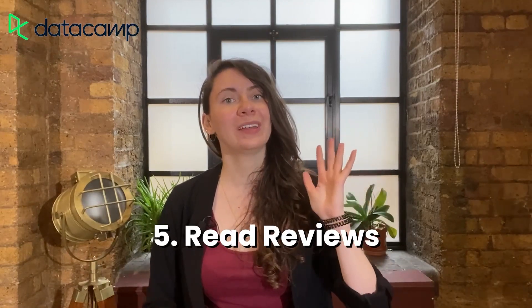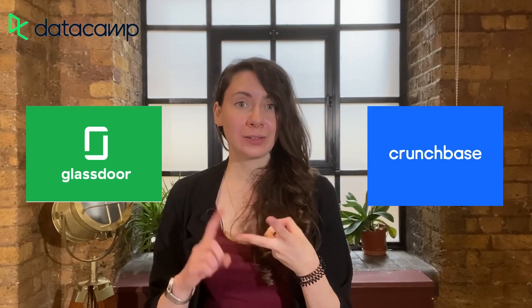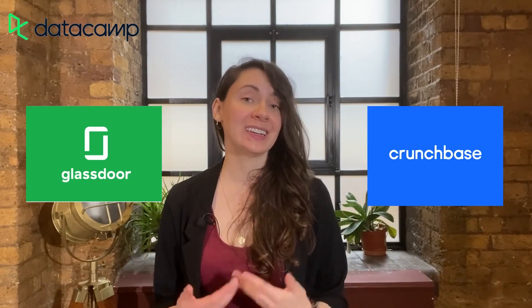And finally, step five is to read employee and company reviews. Check out sites like Glassdoor and Crunchbase to read reviews from previous employees and to get statistics on the company. These reviews can really give you insight into how the company operates, how they treat their employees, what the working culture is like, and it's a really good way to see if it's going to be a good fit for you. Reading reviews from real employees is also a great way to spot any red flags that you may want to bring up during the interview.